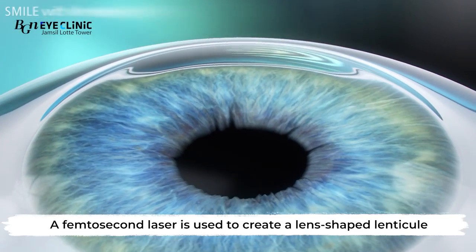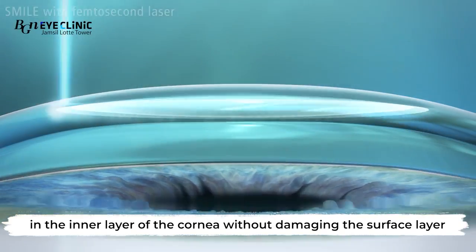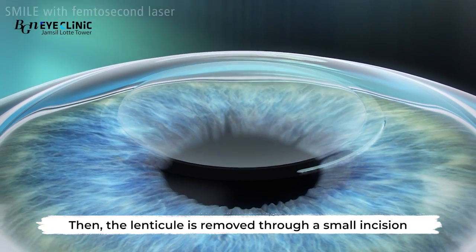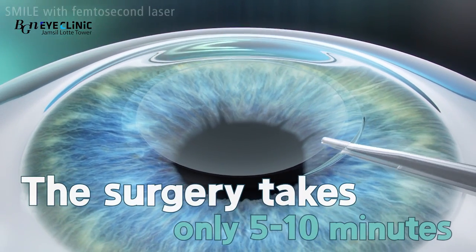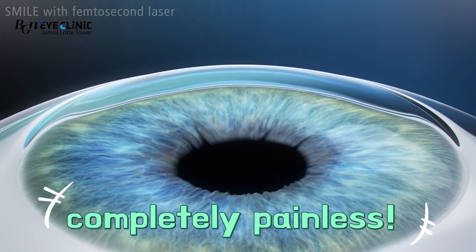A femtosecond laser is used to create a lens-shaped lenticule in the inner layer of the cornea without damaging the surface layer. Then the lenticule is removed through a small incision. The surgery takes only 5 to 10 minutes in total for both eyes and is completely painless.